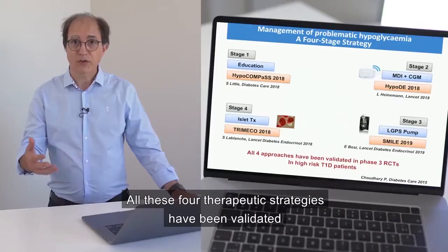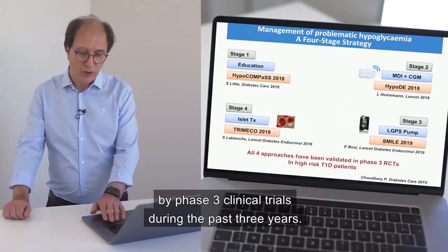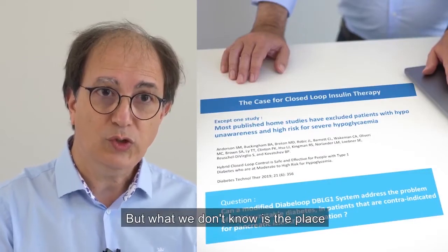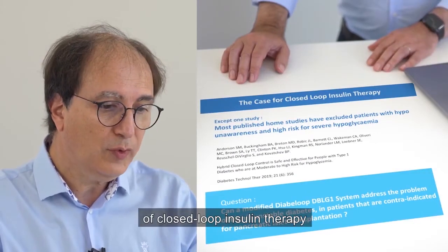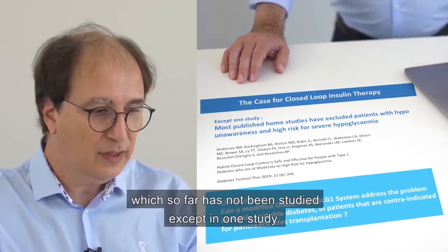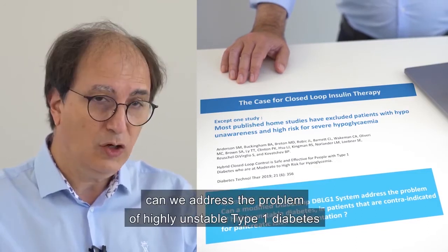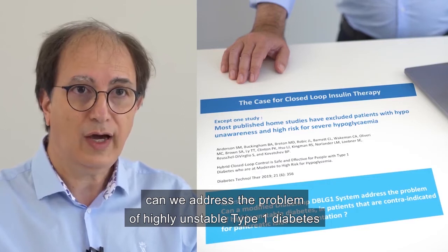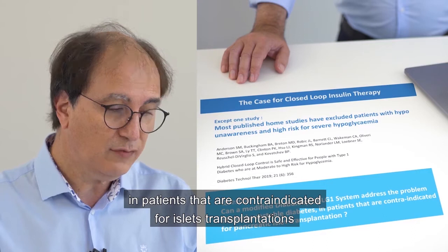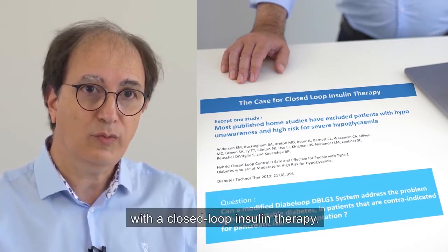All four therapeutic strategies have been validated by Phase III clinical trials performed during the past three years. But what we don't know is the place of closed-loop insulin therapy, which so far has not been studied except in one study. The question is: can we address the problem of highly unstable type 1 diabetes in patients contraindicated for pancreatic islet transplantation with closed-loop insulin therapy?